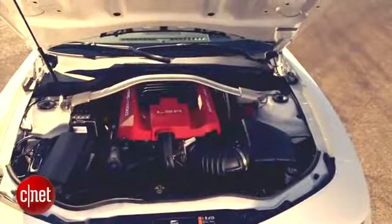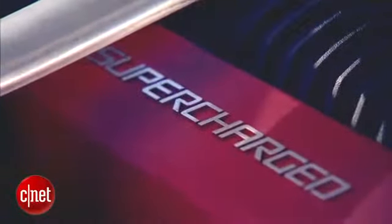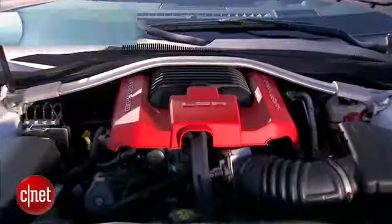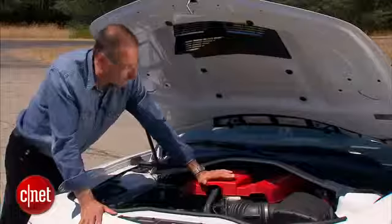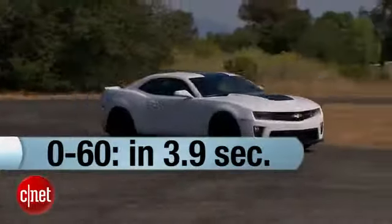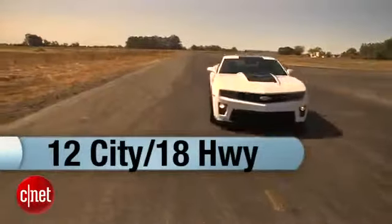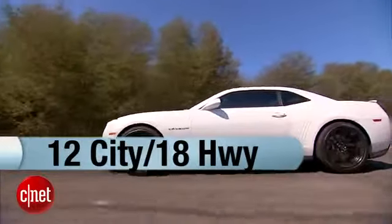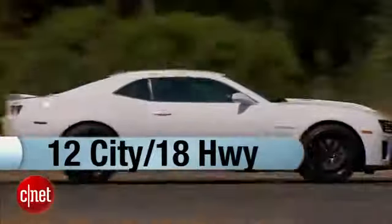Here lies the heart of the beast — this is your 6.2-liter supercharged V8. 580 horsepower, 556 foot-pounds of torque. Good grief. Zero to 60 is a little under four seconds, though who cares? This is more like a zero-to-100 car. You only get 12/18 MPG in this configuration — that's pretty poor — and you're going to get hit with a gas guzzler tax as a result. But if you buy this car, you don't care.